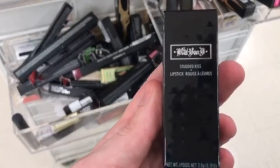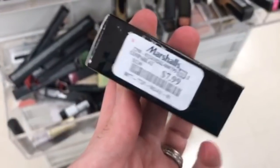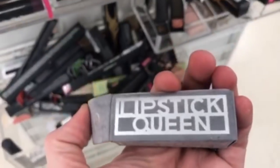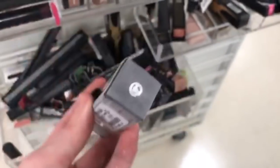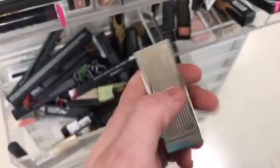The Kat Von D Studded Kiss again for $7.99 — and yes, it was Cathedral again, literally the only color I could find. Then my girl Lipstick Queen in Silver Screen for $9.99 — the box has like a crushed velvet look, it's really cute.